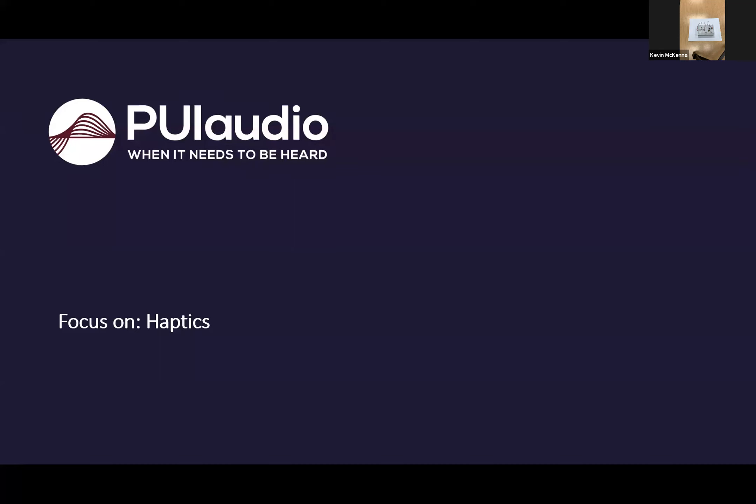Thanks, Aparna. Hello everyone. We are very excited to talk about haptics today. I'll be focusing, as Aparna said, more on what the technology is and what are the different types of technologies out there. Kevin will take over to go over some applications. When it comes to haptics, people are still not familiar with this term. When you think about haptics, it talks about the sense of touch.